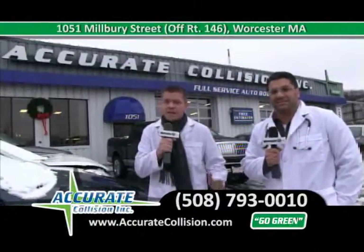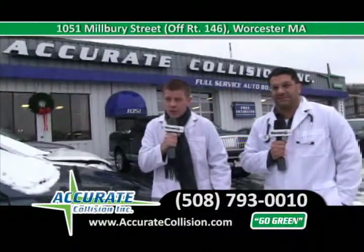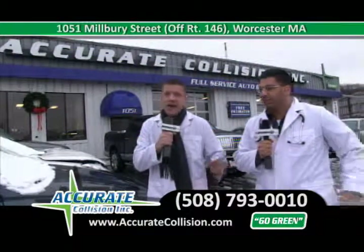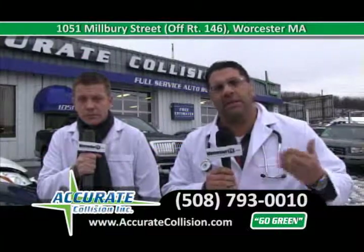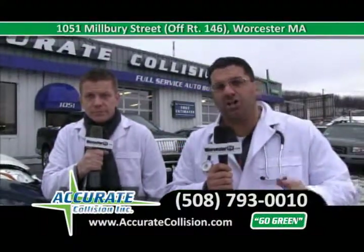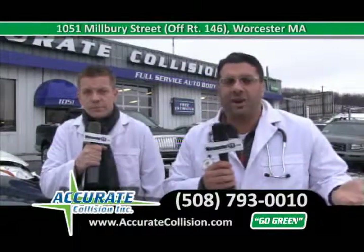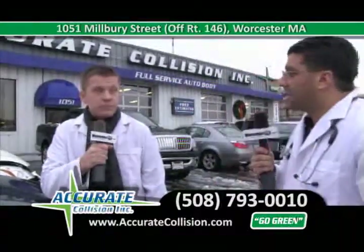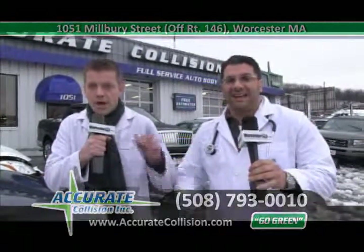At Accurate Collision, we take the accident from beginning to end — start to finish. We'll help you call in the claim, process the claim, and go over the vehicle with insurance appraisers so every part involved in the accident is covered. Adam takes the time to make sure the bumper and fenders get blended together the right way. We also offer a complimentary detail on every vehicle. In these stressful times, let us help you. We can put you in a rental or loaner car — 90% of the time, that car is free to you. We also have a deductible assistance program. I'm Dr. Adam Haddad, and this is my assistant Paul Havens. At Accurate Collision, we take the dent out of your accident.